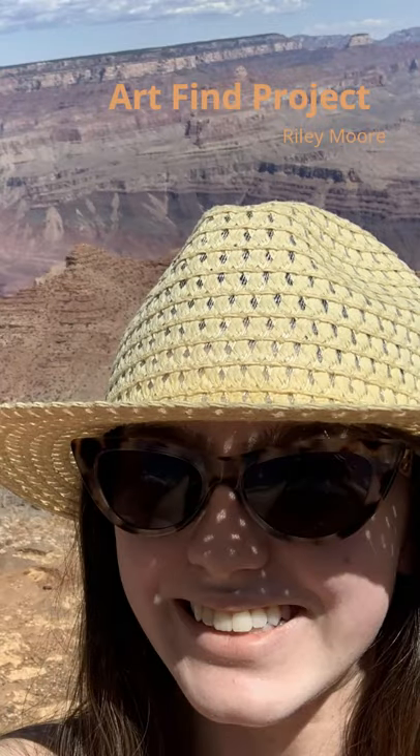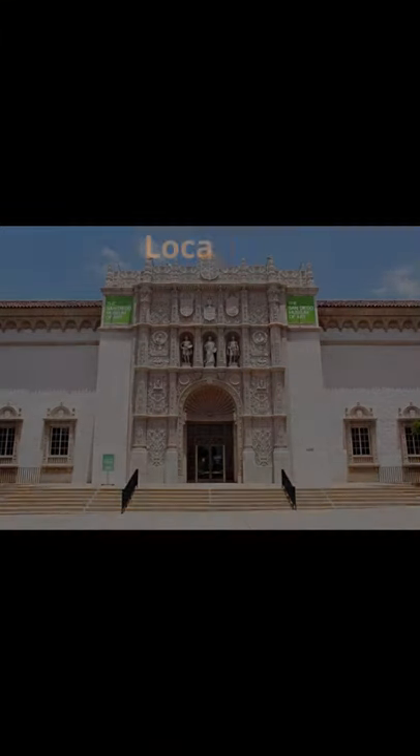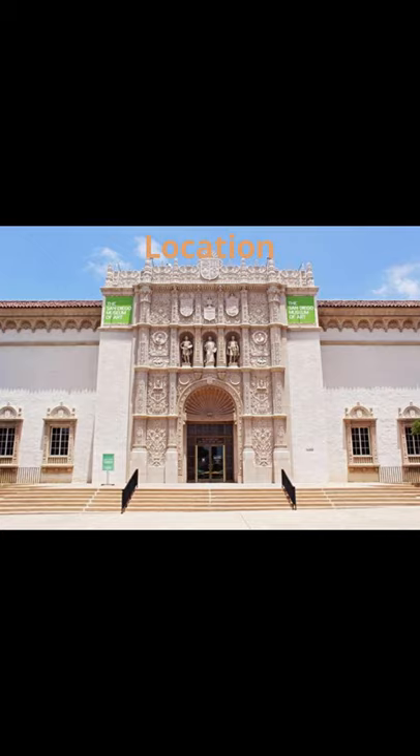Hi, I'm Riley and this is my Art Fine project. My found art is located at the San Diego Museum of Art in the Impressionism exhibit on the second floor.